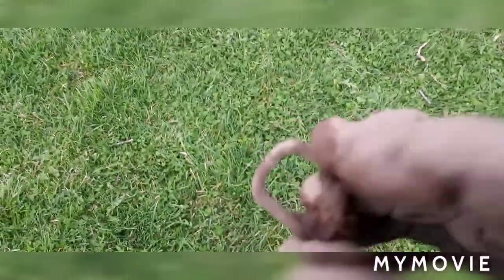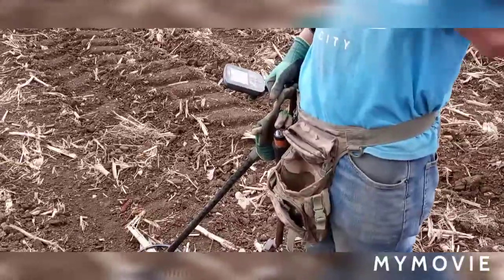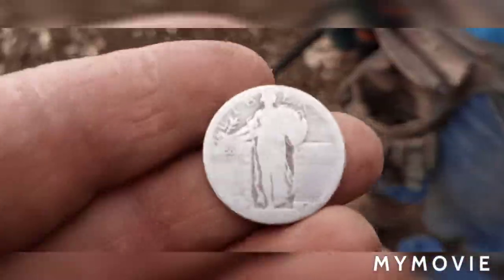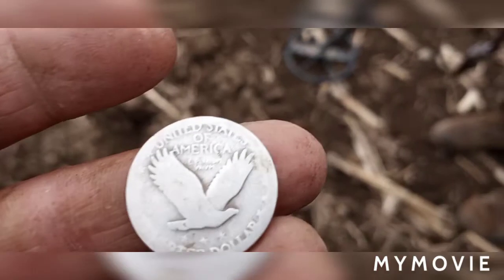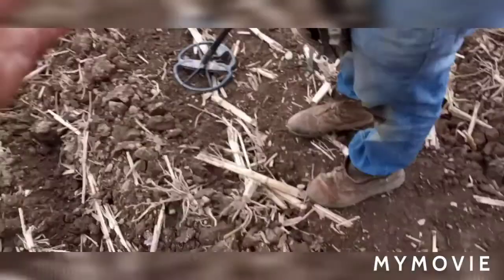Just had a little 32 signal and got a nice little buckle. Tyler just scored — he got himself an SLQ. No date — yeah, most of them are like that, it's crazy. But that's still an awesome coin, man. Congrats, bro.